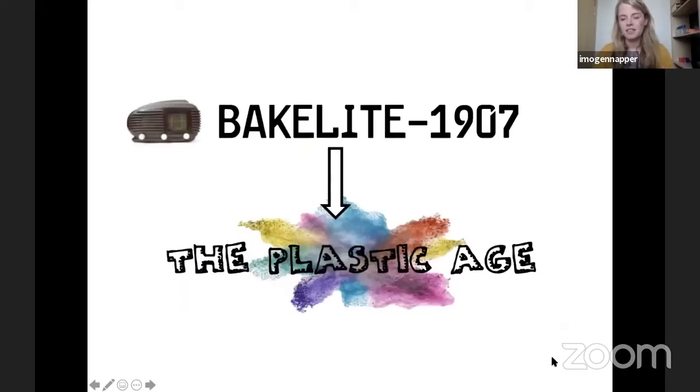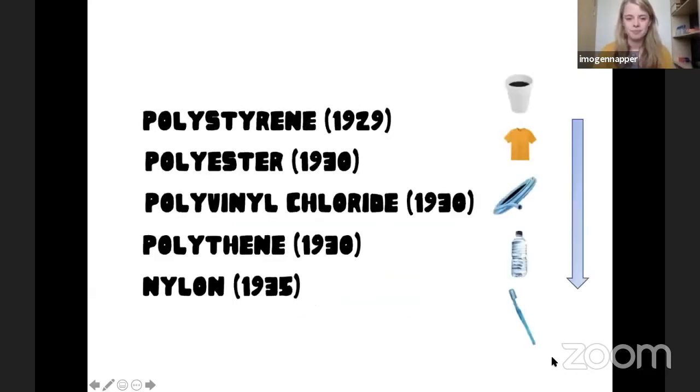The first synthetic man-made plastic was invented in the early 1900s and it was called Bakelite. Bakelite was used to make radios — my nana still has a Bakelite radio today. It really boomed the whole plastic age. We can see plastic around us all the time. It started with polystyrene after Bakelite, which you'd often see used to make single-use coffee cups, then polyester which makes our clothes, PVC which makes hard pipes, and polythene which makes our water bottles.